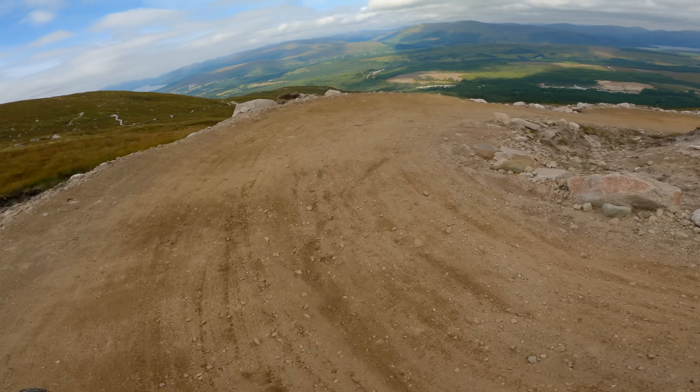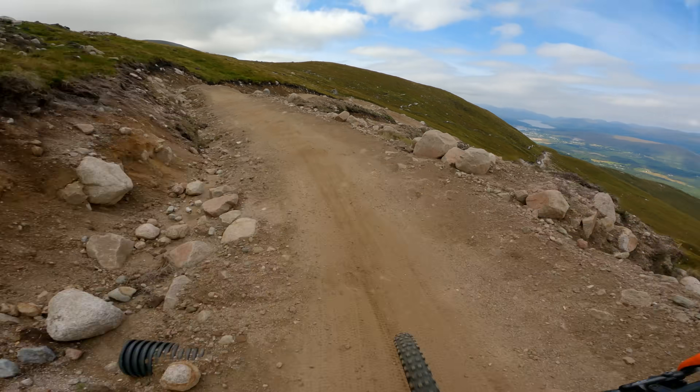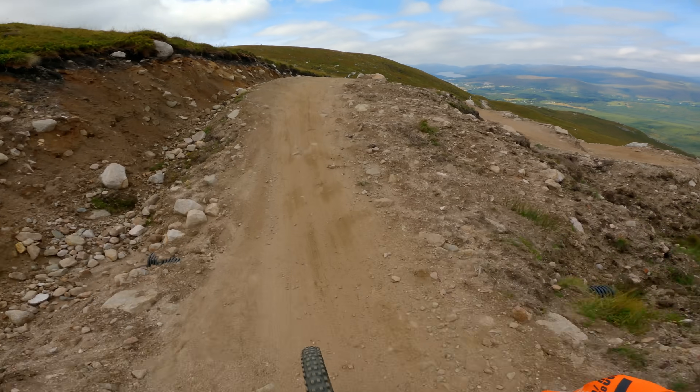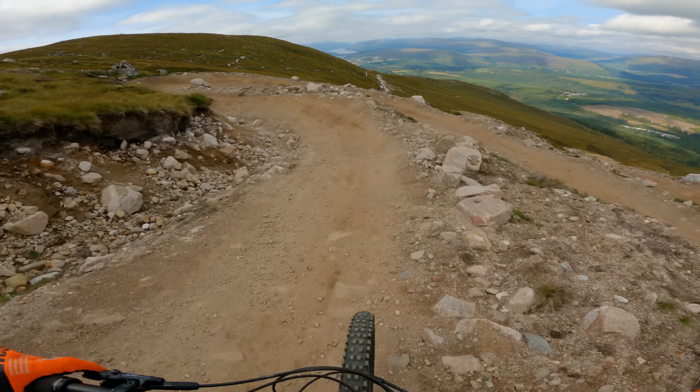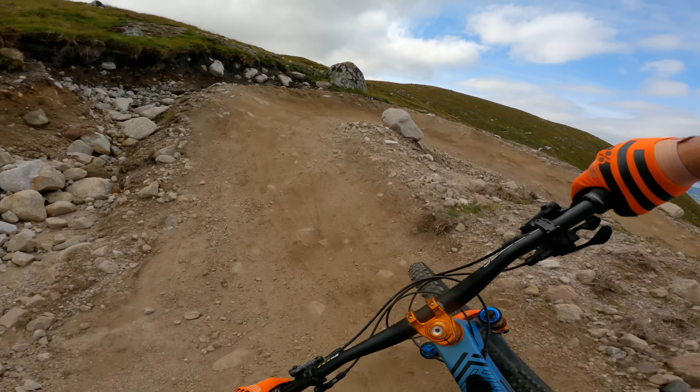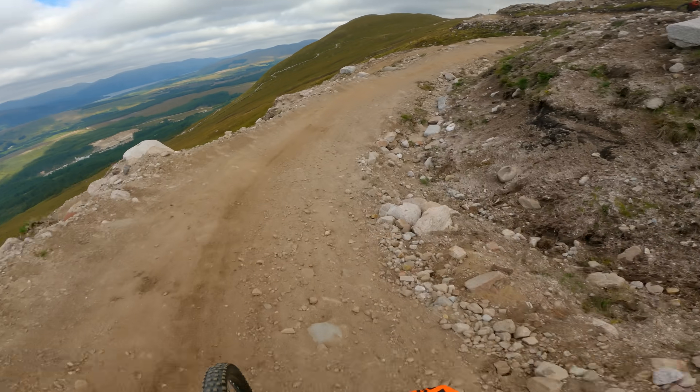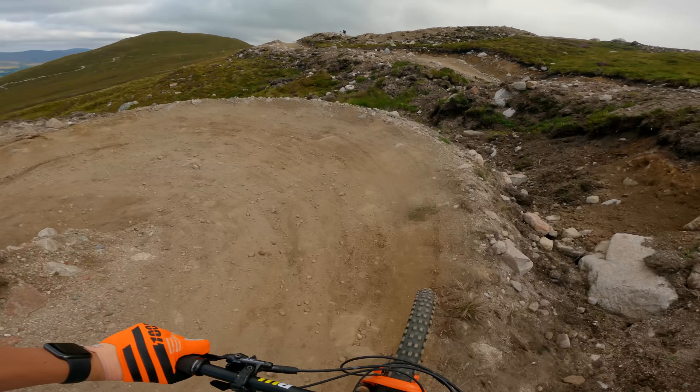Really flat turns. It ain't half windy though, jeez - look at that ahead of us. We've been riding for a wee bit now and I don't think we've actually dropped a huge amount of elevation, but we've certainly done a lot of distance.